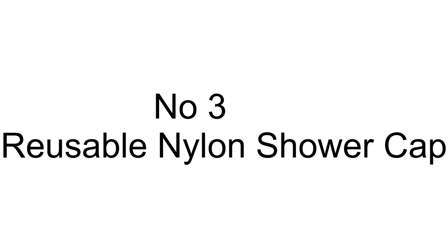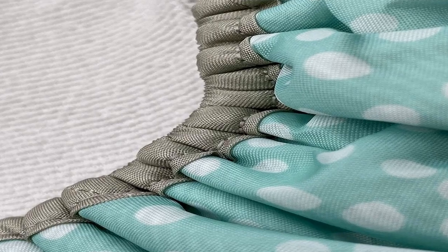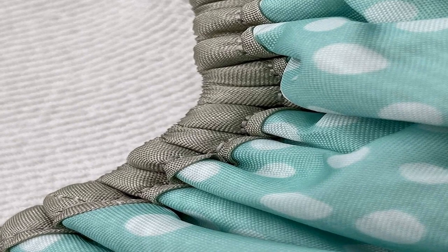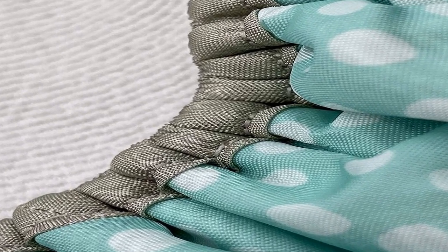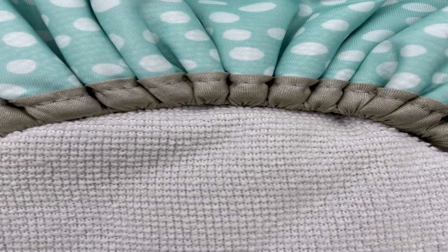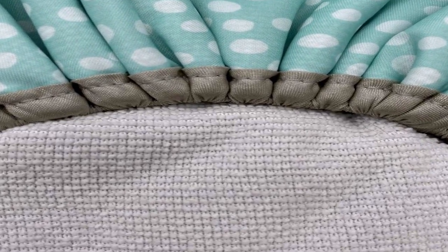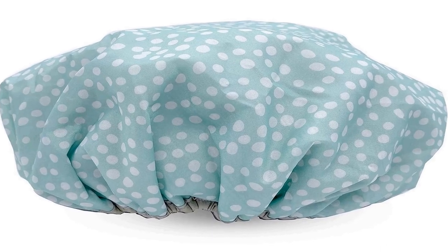The number 3 on the list features waterproof design with soft terry — form, function, and fun. Each stylish shower cap in the Betty Dane Socialite collection offers a soft waterproof nylon exterior, leak-free elastic hem, and a plush terry cloth lining that absorbs moisture and steam. These sassy shower caps will stay clean and fresh shower after shower.